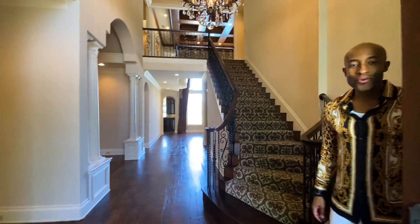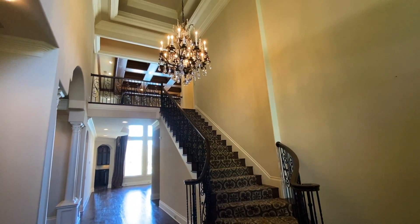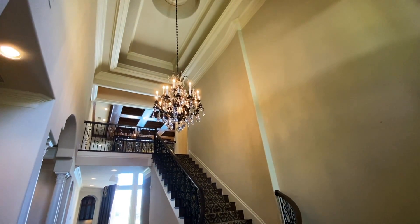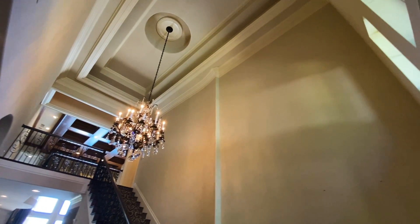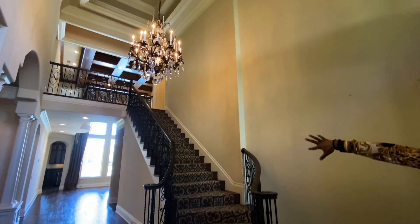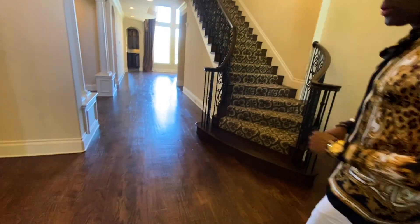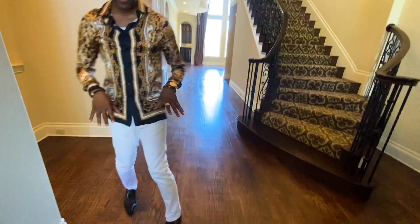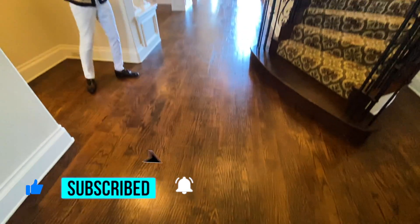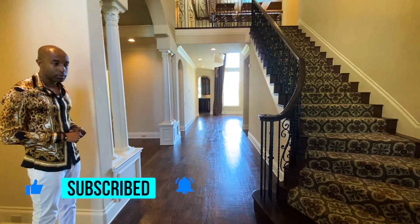As you enter the home, you will see this beautiful chandelier that greets you. Very elegant. I'm also loving the crown molding and detail in the ceiling. You have a grand staircase. One of the things I love about this home is the wood flooring — the quality and detail in these wood floors are just remarkable.